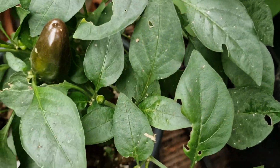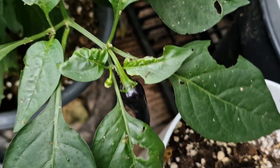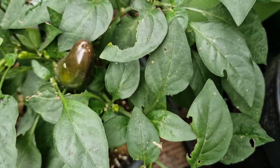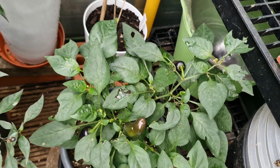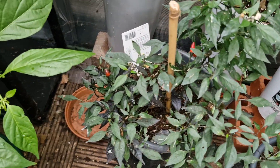I don't know whether or not these will ripen into a red color because we've had some really terrible weather here — quite cold and not the best for growing chilies.